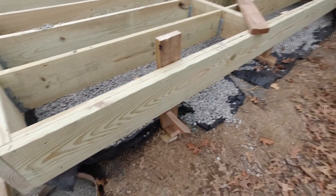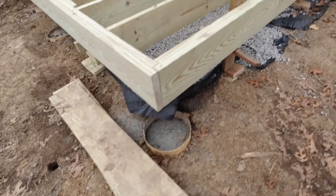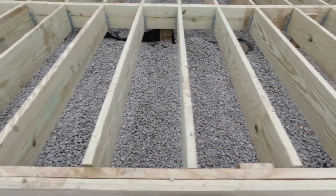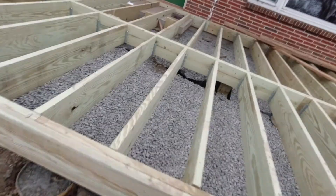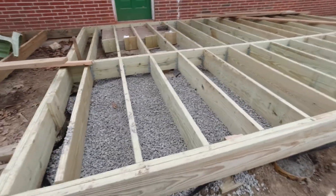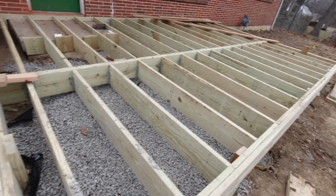Eventually this deck will have skirting on it also, all the way around. That will protect anything from blowing under there and also keep things from creeping under there. The next step along this road is we're going to be insulating the floor. I've got to get the floor insulated yet, but this is how this project is moving along — slowly, painfully, but it's coming.